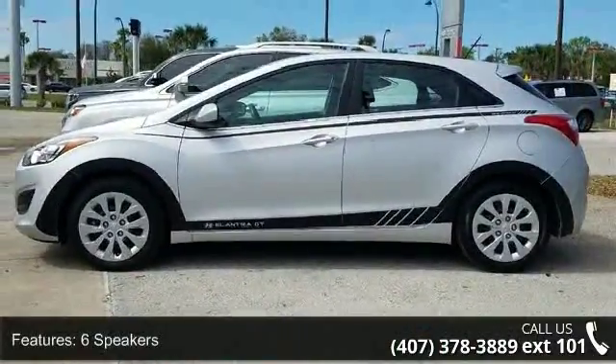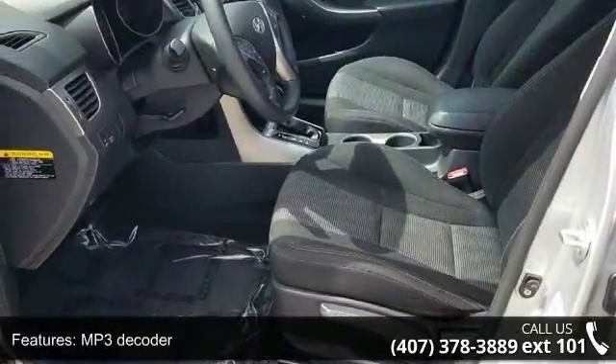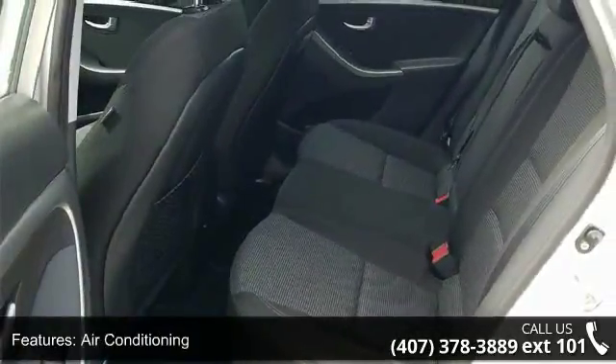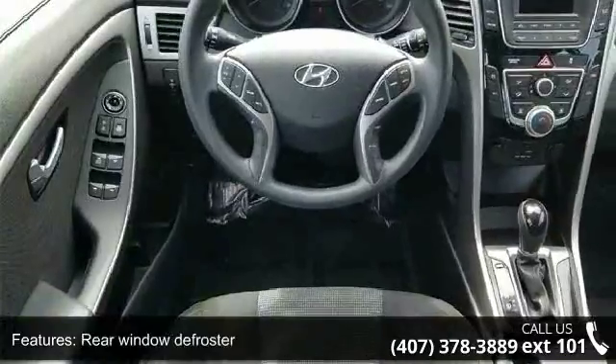This vehicle's top features include 6 speakers, MP3 decoder, air conditioning, rear window defroster, power steering, power windows, remote keyless entry, steering wheel mounted audio controls, speed sensing steering, and traction control.